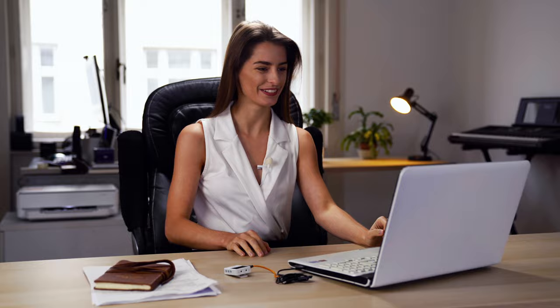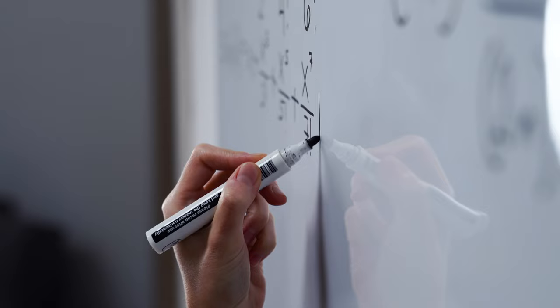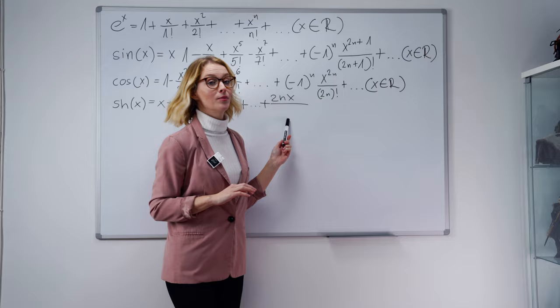Easy to monitor and ensure the work status. Designed with a multi-functional belt clip. Flexible use with input modes.